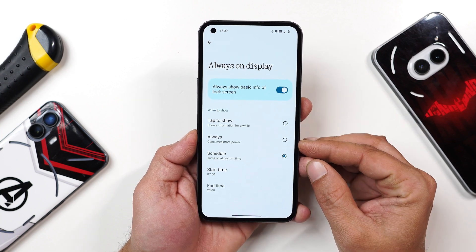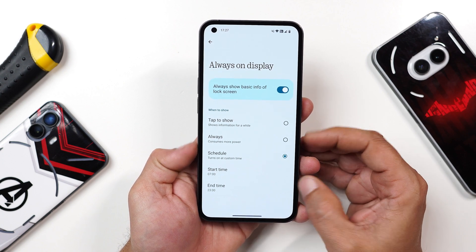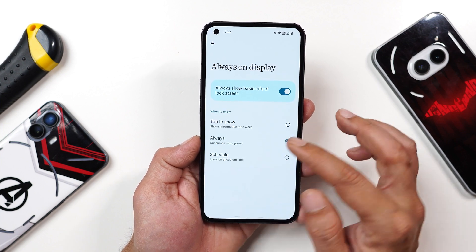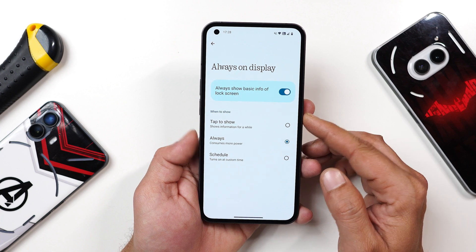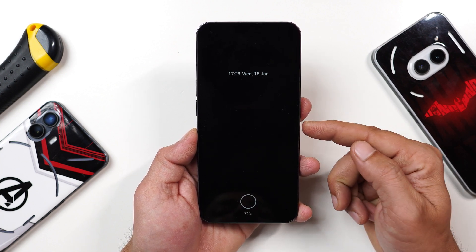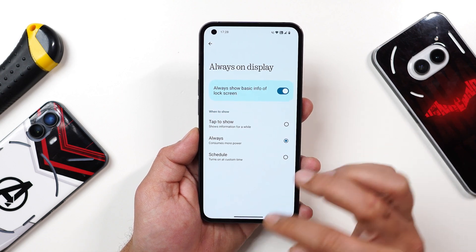They've also made changes to the always-on display. Previously there were schedule, start time, and end time options. Now you have 'tap to show' and 'always.' Selecting always shows a pop-up warning about higher battery consumption. This is how the always-on display looks with widgets or clock styles you set on the lock screen.